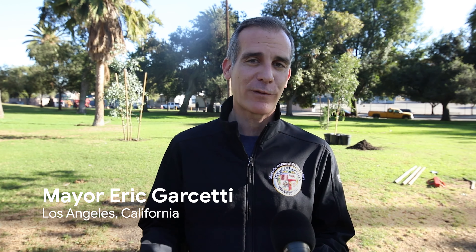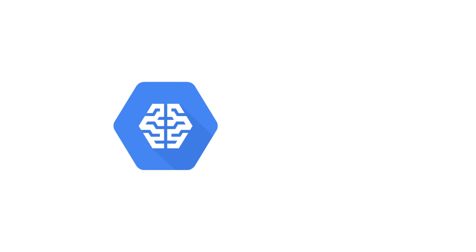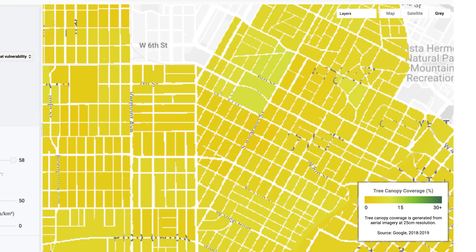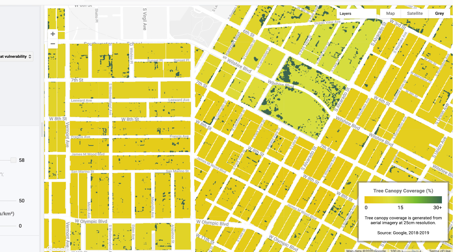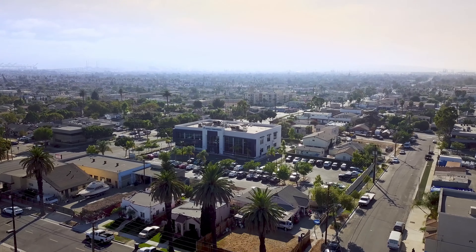The Tree Canopy Lab makes it possible for us to quickly assess the areas of our city with the greatest population density and the fewest trees, with the greatest heat, and who needs those trees the most. Our partnership with Google has been a long time coming and we're so excited that we have this resource for communities to be able to explore their neighborhoods, understand what the needs are, and for us to be able to prioritize really quickly.